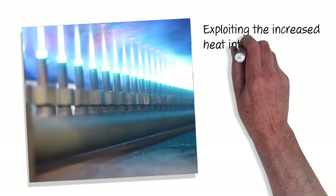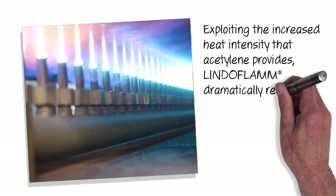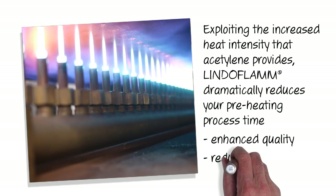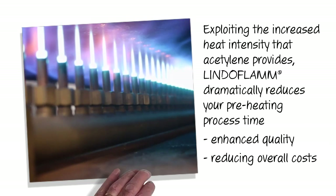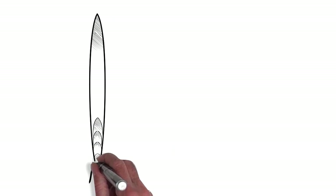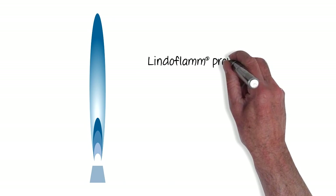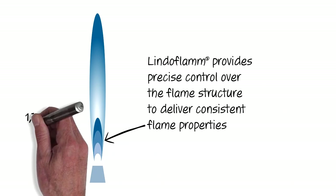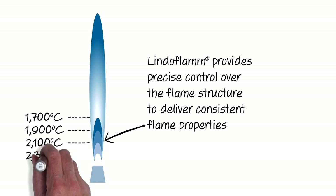Exploiting the increased heat intensity that acetylene provides, LINDOFLAM dramatically reduces your preheating process time, providing enhanced quality while reducing your overall costs. Ideal for small to large manual applications as well as fully automated systems, LINDOFLAM provides precise control over the flame structure to deliver consistent flame properties.